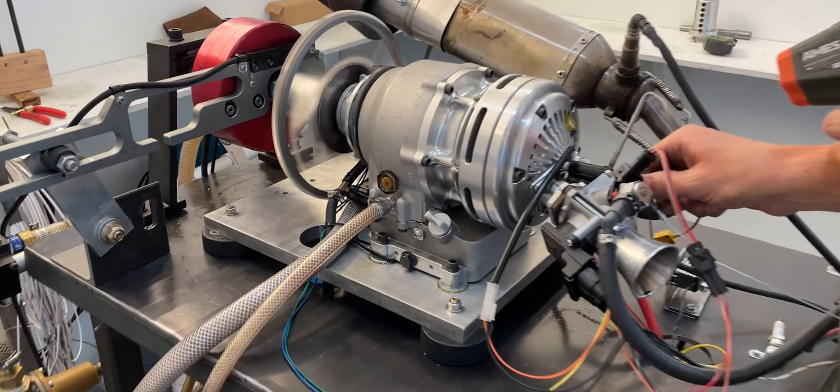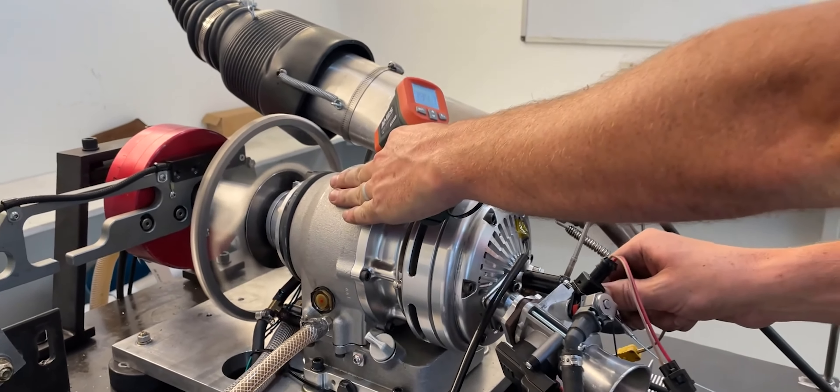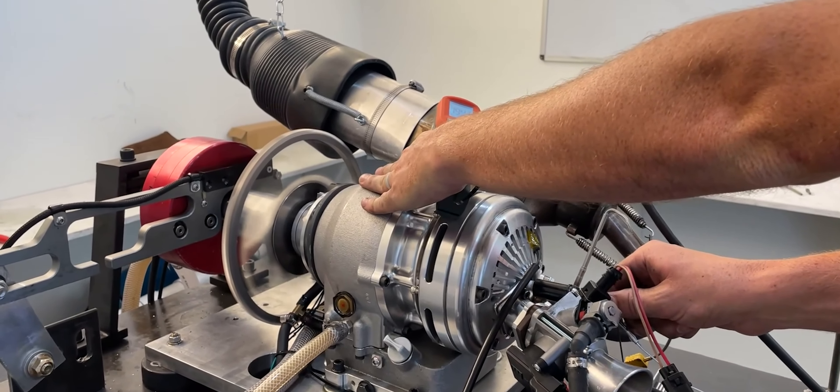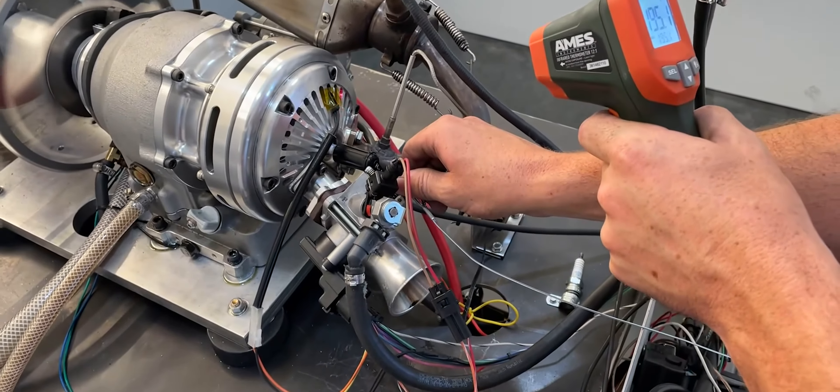The Avadi MA250 is a four-stroke engine that works without conventional valves. Instead, it uses an old principle of the rotary valve in a modern way. Inside the engine, an oscillating piston moves in a cylinder.